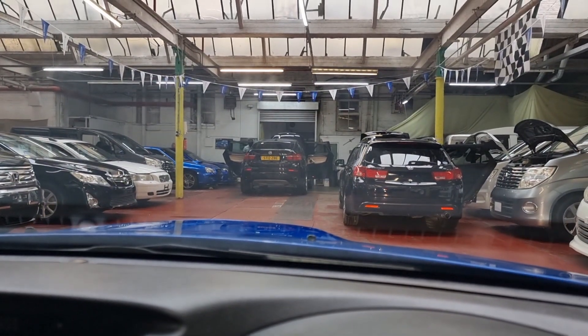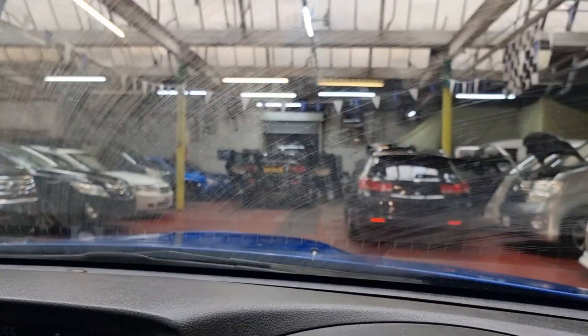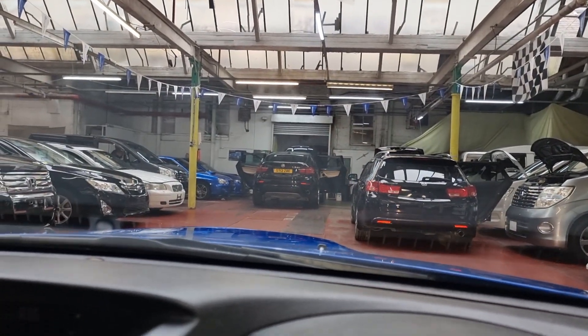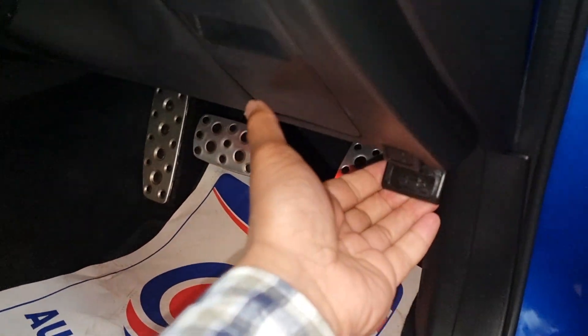Let's check the horn — perfect. Wipers — perfect. Front headlights checked. Now I'm going to show you the engine.